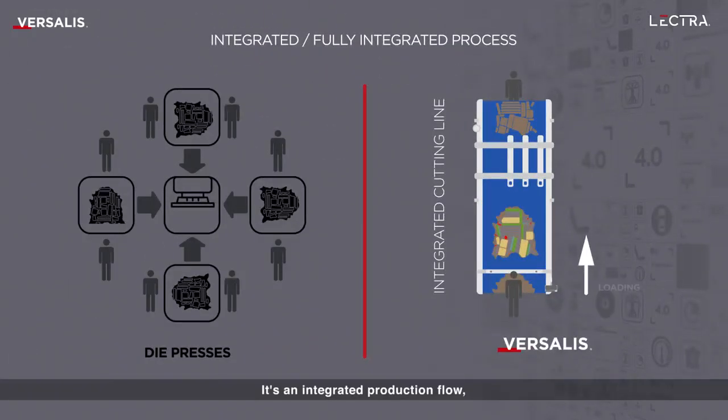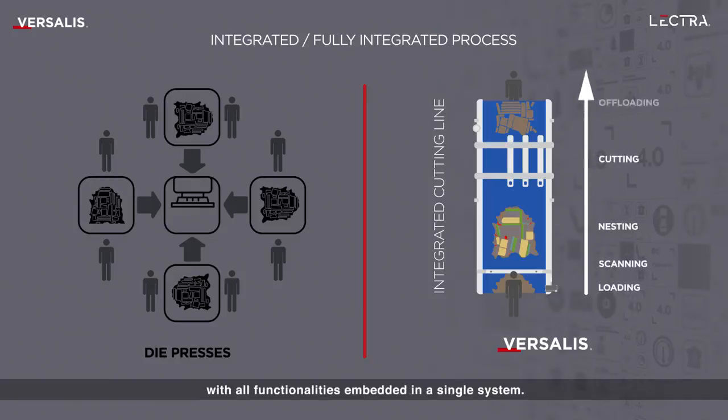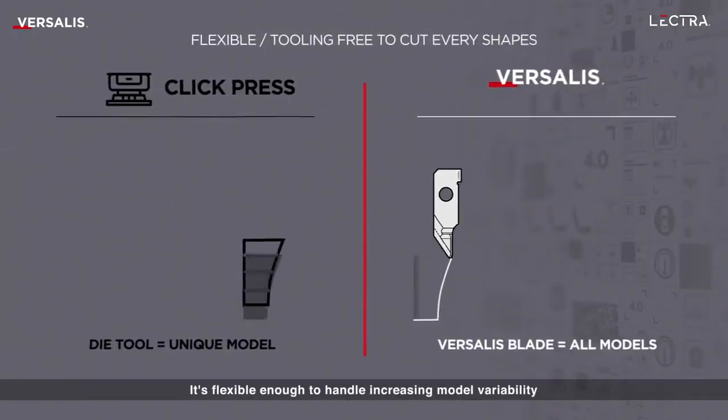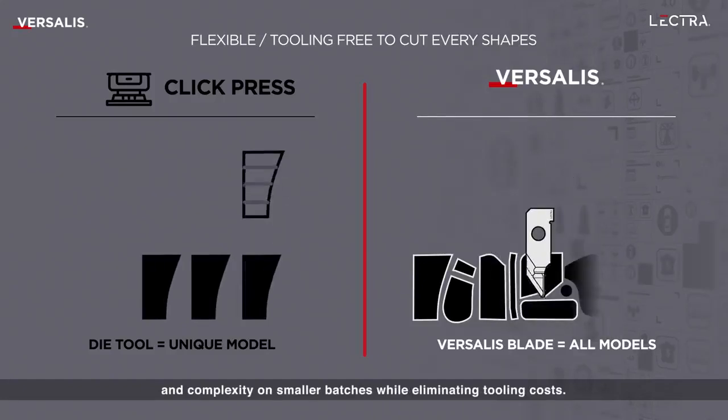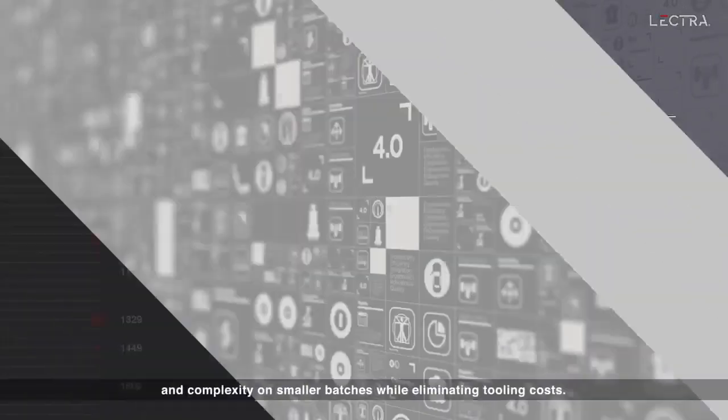It's an integrated production flow with all functionalities embedded in a single system. It's flexible enough to handle increasing model variability and complexity on smaller batches while eliminating tooling costs.